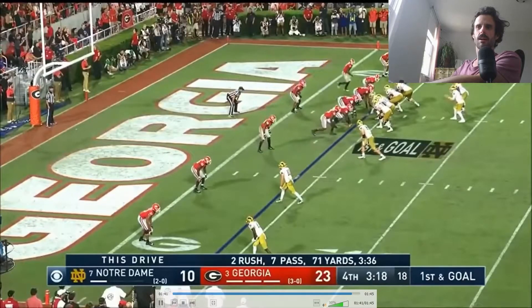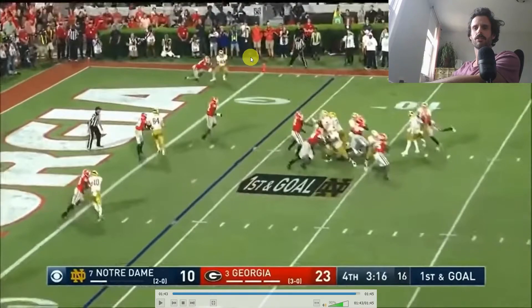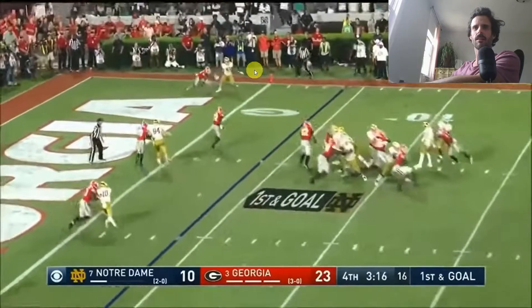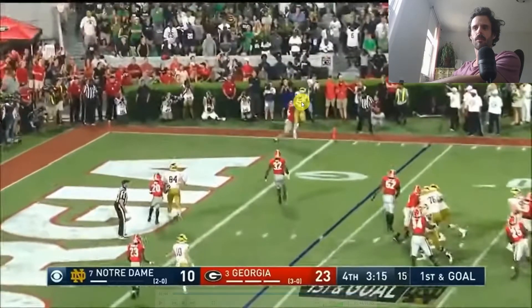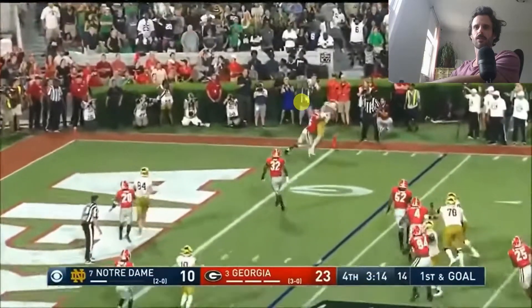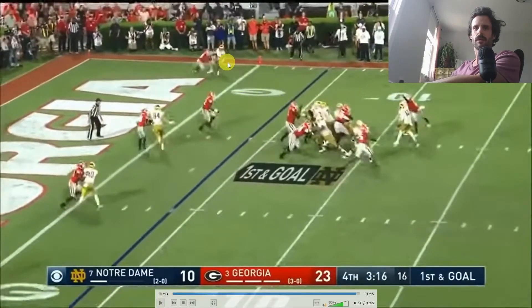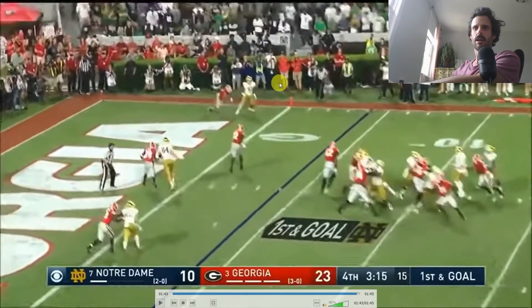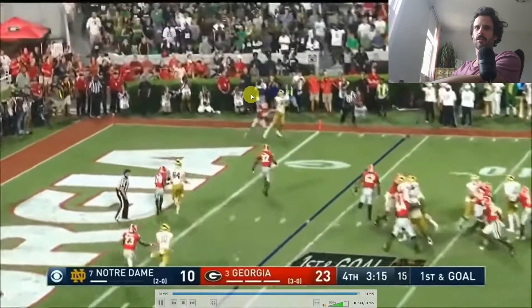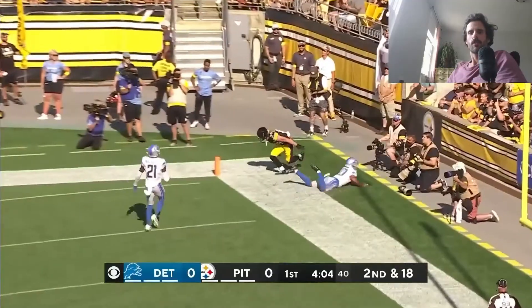Finally, I found this play that reminded me of a play Claypool had in college on that back pylon - where he gets the ball up high and is able to make that corner pylon play that we like to see. Really nice job of whipping his head around, and actually this throw isn't even that good - the throw is actually down here, but Claypool's got all this space to work with.